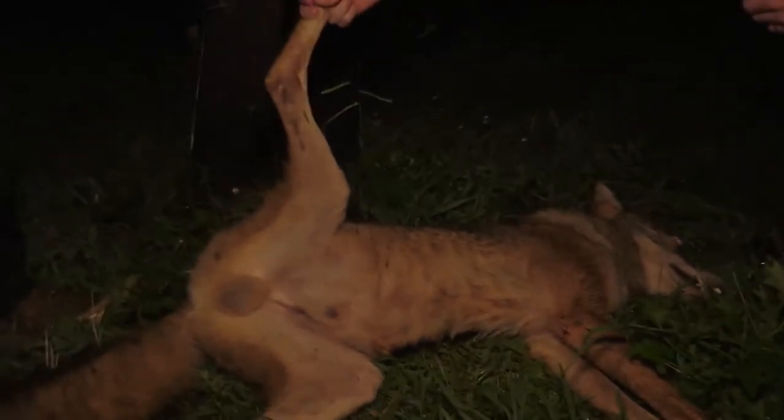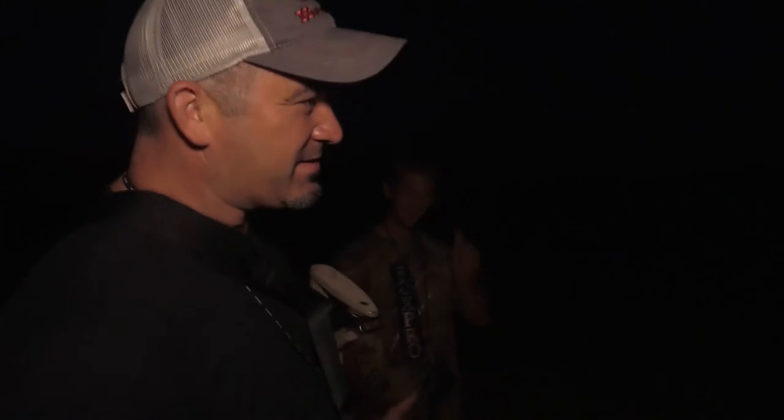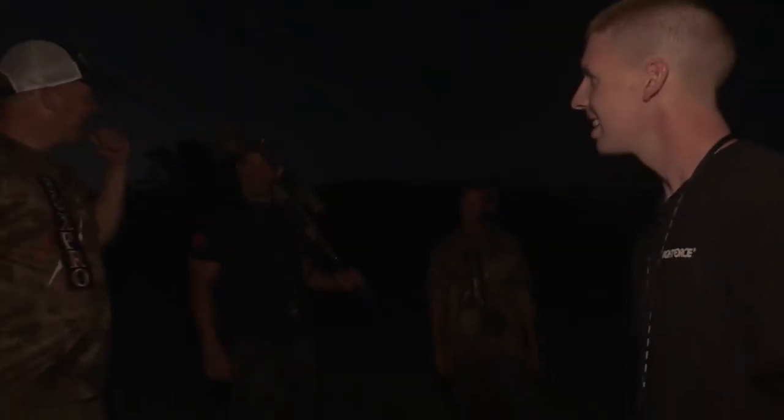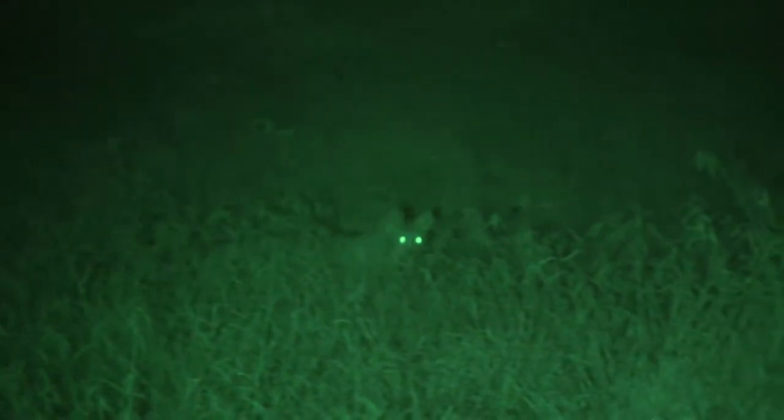Nice big male. That thermal imaging makes the difference — being able to come down and see what they can't see. Thermal imaging is the way to go. Coming down here has already far exceeded anything I would have expected on day one, and it shows that these guys have really done their homework. They've worked their tails off to make sure we're able to take advantage of every opportunity. Hats off to those guys — we've got five coyotes down the first night. What more can you say?